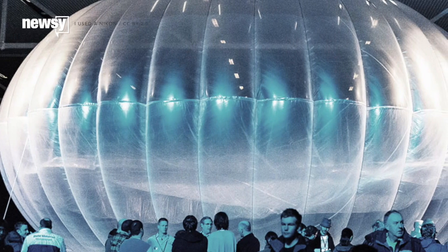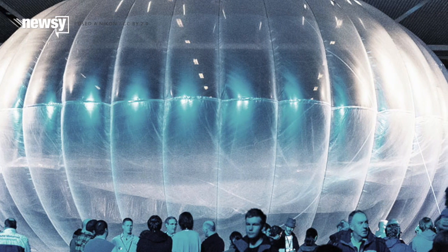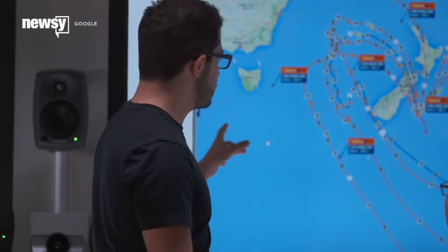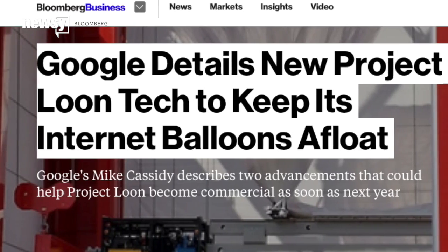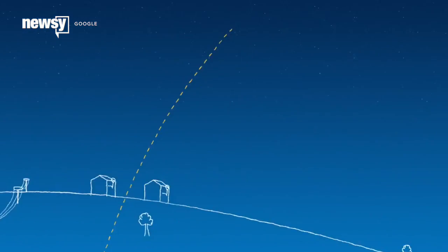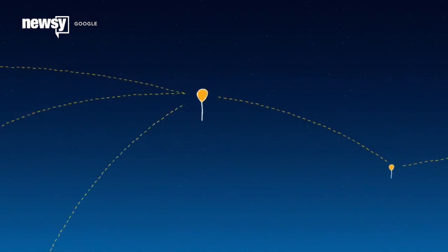Google reps also talked up some of the ideas that have made it out of that what-if stage, such as Project Loon. The balloon-borne internet service could float its way into commercial viability by 2016. We're going to need a manufacturing system that can manufacture many, many of these balloons, and a mission control system that can keep track of them. Google says it's devised semi-automatic launch systems to ease manpower costs and increase the frequency of launches. It's also turned the balloons into a network — instead of talking to ground stations individually, each balloon can now link to others to extend the signal.